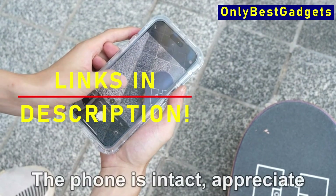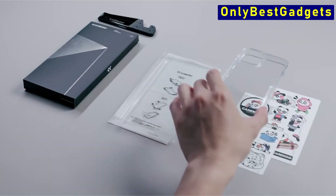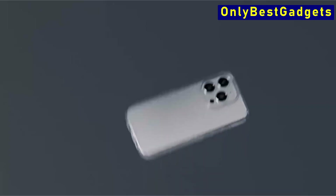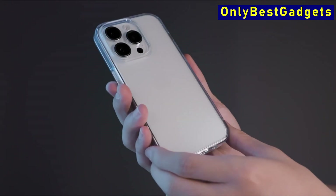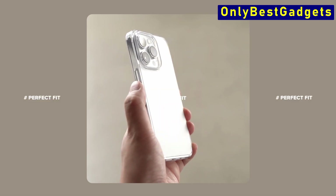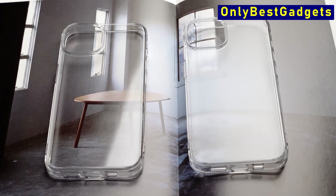The iPhone 15 Pro Max, with its titanium-based frame, is destined to revolutionize the way we experience smartphones. Look no farther if you want to strike the perfect balance between elegance and protection. Today we'll look into translucent cases designed exclusively for the iPhone 15 Pro Max. Whether you value durability, beauty, or utility, our selected selection of the best clear covers is certain to include an option that meets your specific needs. Join us as we investigate the leading contenders in the field of transparent phone cases. I have prepared this video guide for the best iPhone 15 Pro Max clear cases, so let's get started.